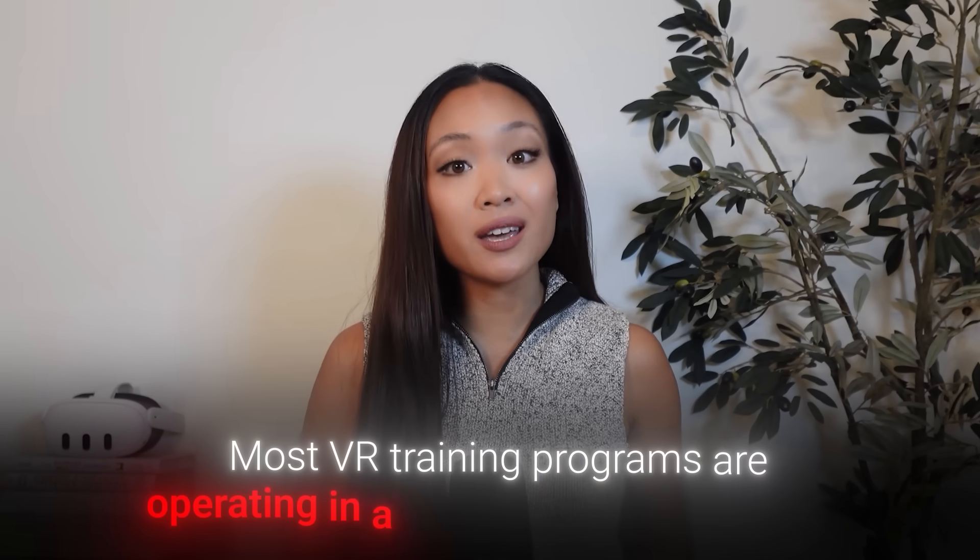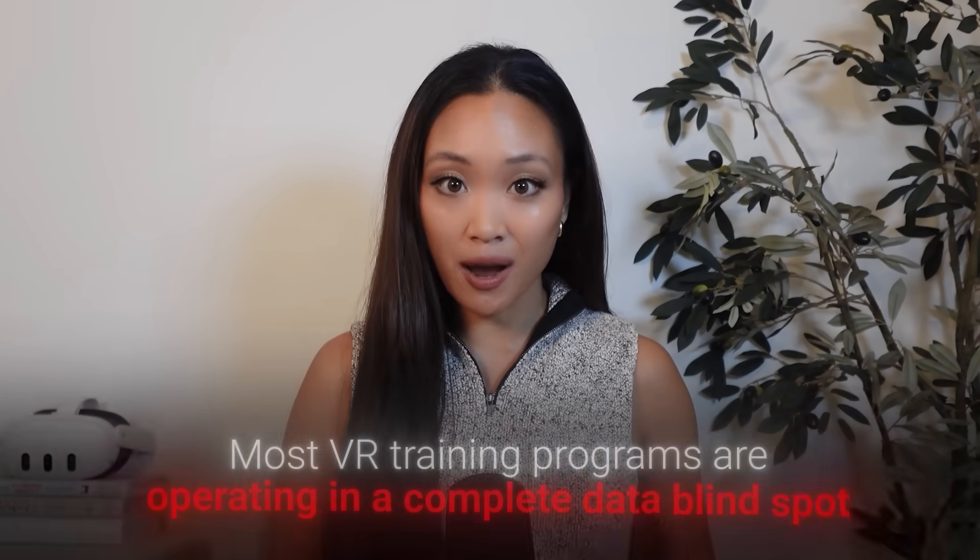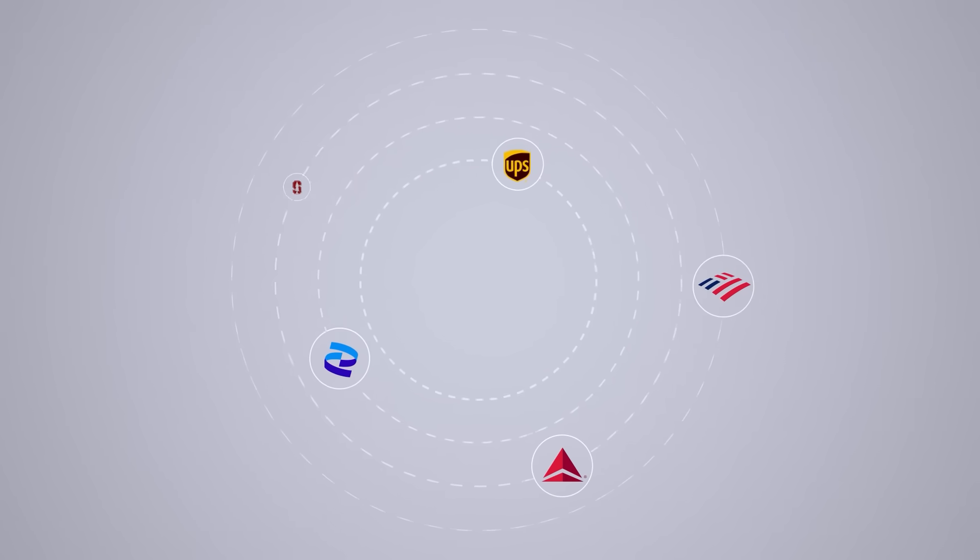Most VR training programs are operating in a complete data blind spot. Today, I'll show you how Fortune 500 companies are solving this exact problem.